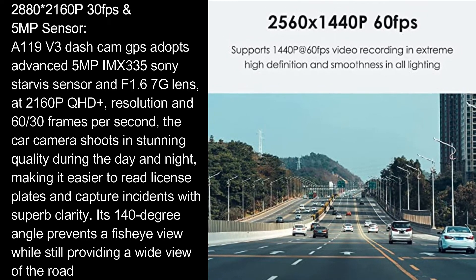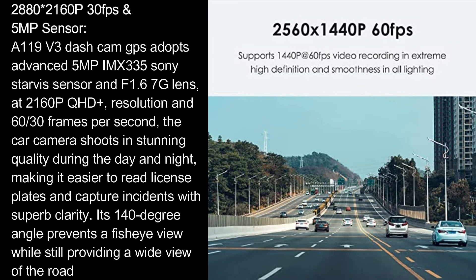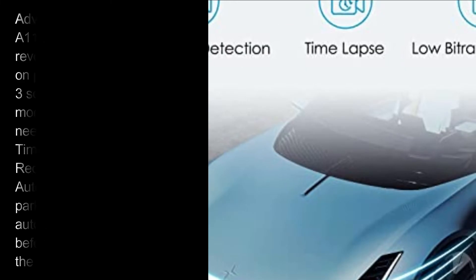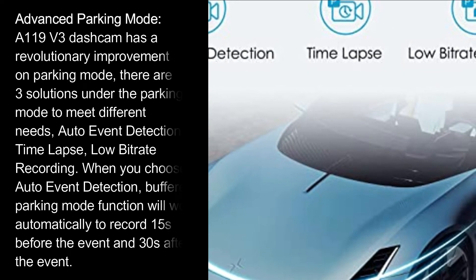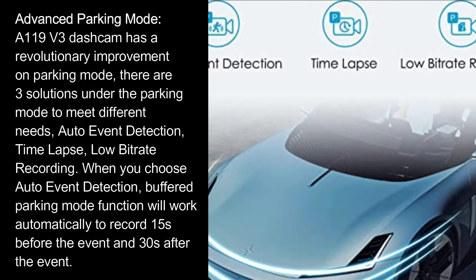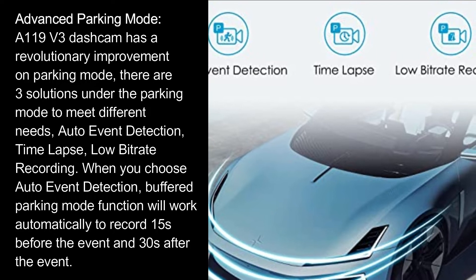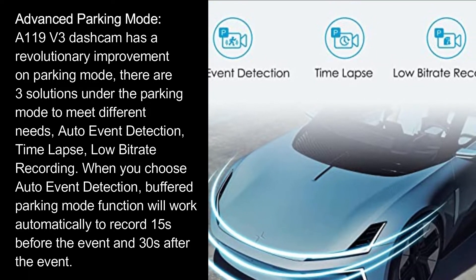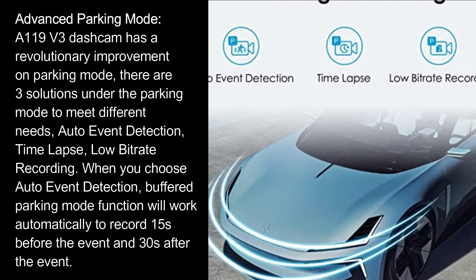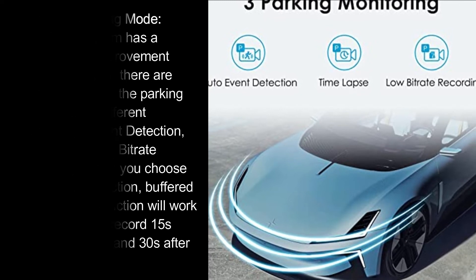Its 140-degree angle prevents a fisheye view while still providing a wide view of the road. The A119 V3 features a revolutionary improvement on parking mode, offering three solutions to meet different needs: auto event detection, time-lapse, and low-bitrate recording. When you choose auto event detection, the buffered parking mode will automatically record 15 seconds before the event and 30 seconds after.